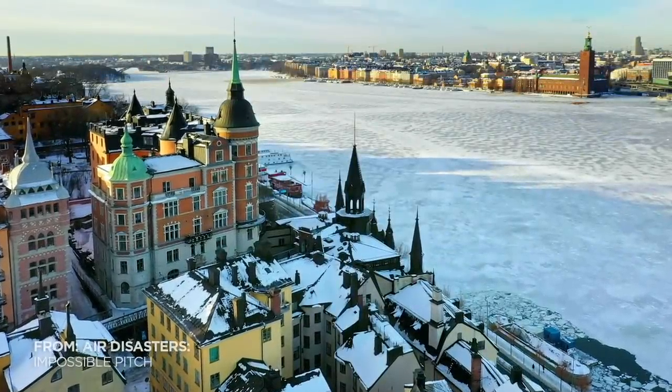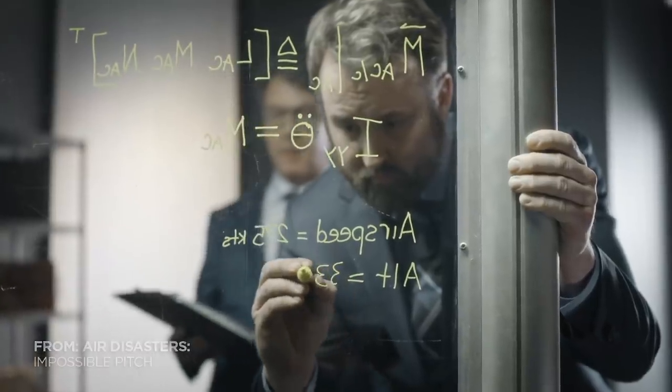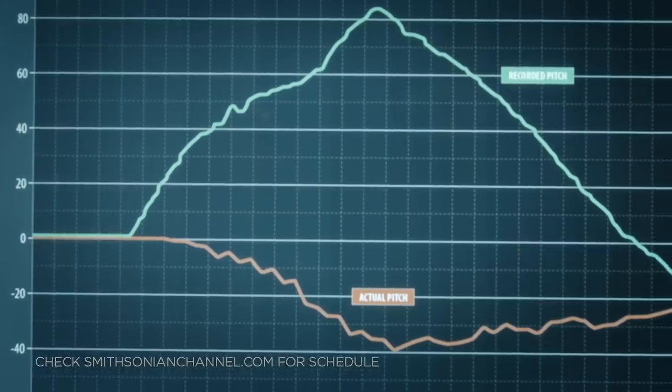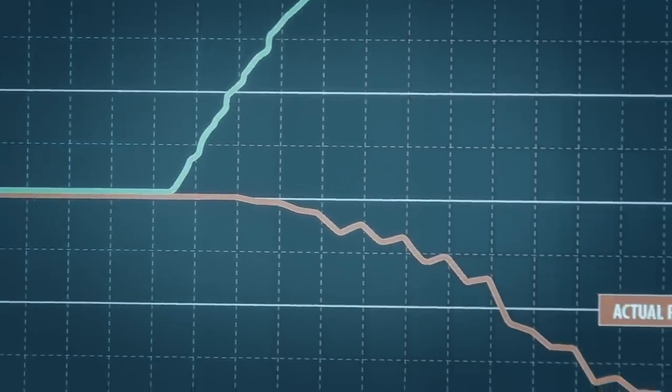Investigators in Stockholm try to understand discrepancies in Flight 294's flight data. Right here, the data shows a steep pitch up, but the plane flies level and then pitches down, not up.